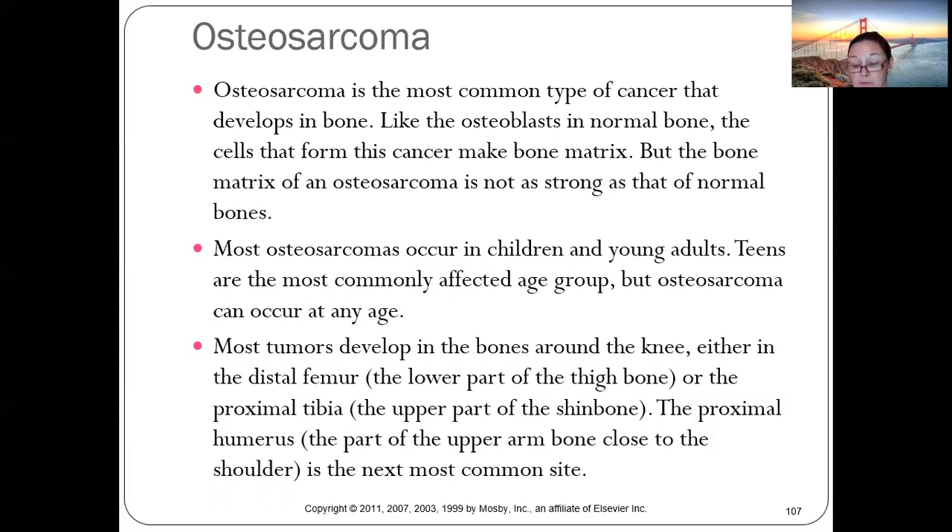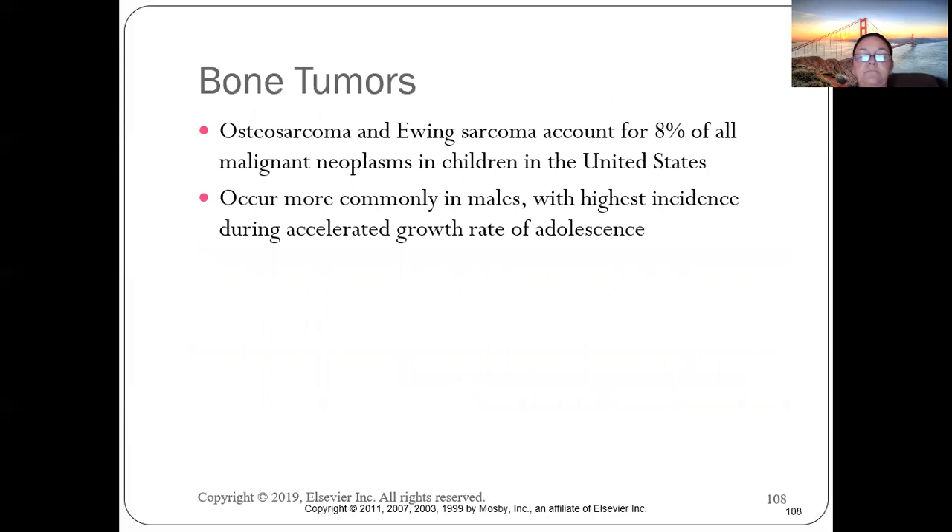Osteosarcoma is not common — about 800 new cases per year. It typically occurs between ages 10 and 30, peaking in teenagers during the growth spurt when bone matrix is most active — and so is the cancer.